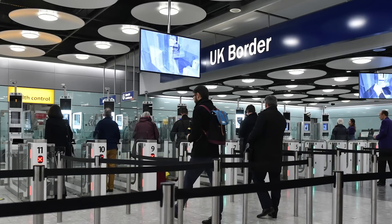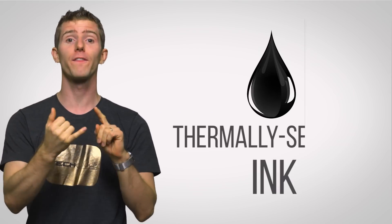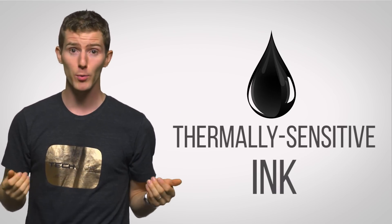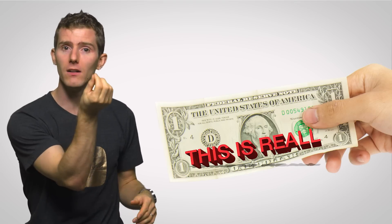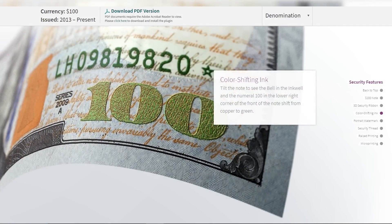Oftentimes governments can defeat people that try to modify passports illegally by printing them with thermally sensitive ink. When the forger tries to tamper with the passport — a process that often requires heat — the ink will change color, letting officials know that passport is no longer kosher. There are also inks that can be printed in two and a half dimensions so you can actually feel a bump with your finger, ones that shift color depending on the viewing angle (a neat feature of the latest US currency), and even ones that shine under a blacklight.